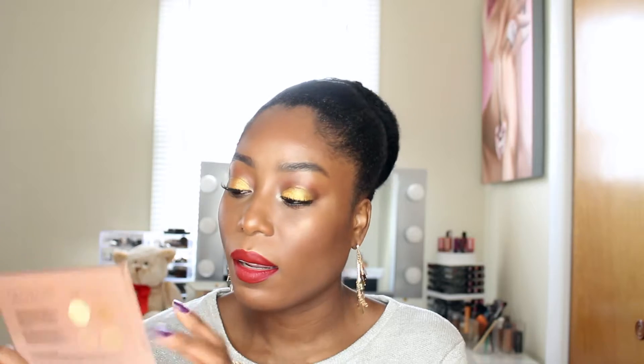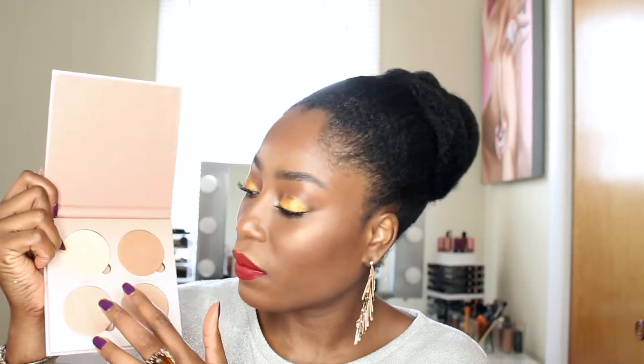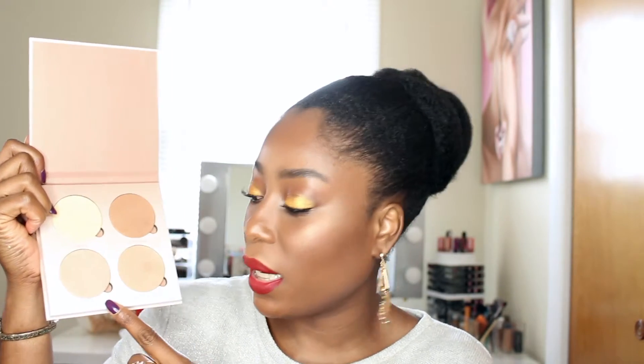The last highlight I picked up is from Anastasia — it's the Glow Kit. This is the packaging and the back. I don't mind that it doesn't come with a mirror since I have a lot of highlights that do. These are the colors inside: Sunburst, Golden Browns, Bubbly, and Dripping in Gold. I've used it before and I really like it.